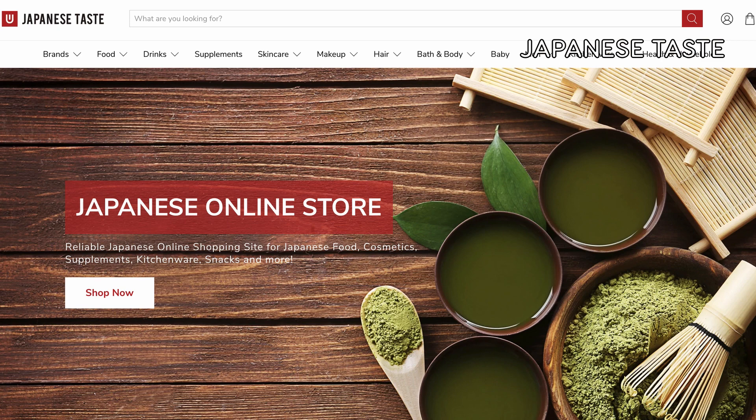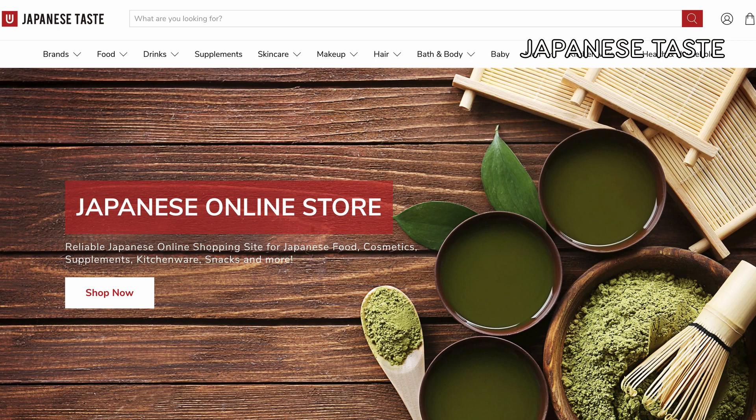Next is Japanese Taste, who also ships directly from Japan to around the world. However, due to COVID, they have adjusted some of their shipping, so it's available to fewer countries than usual. Like Nihon Ichiban, they have a variety of grocery items, home goods, Japanese beauty items, and things like that.